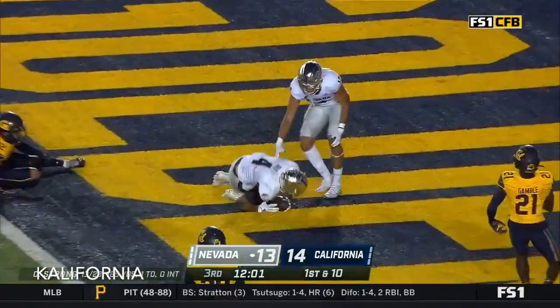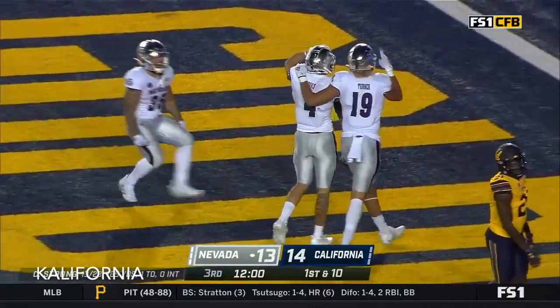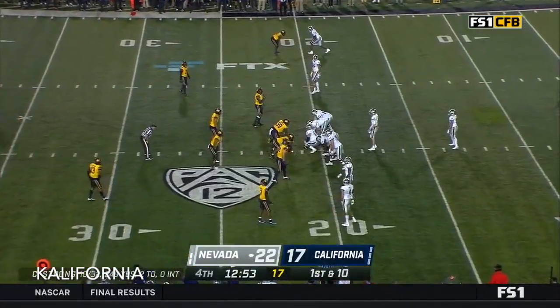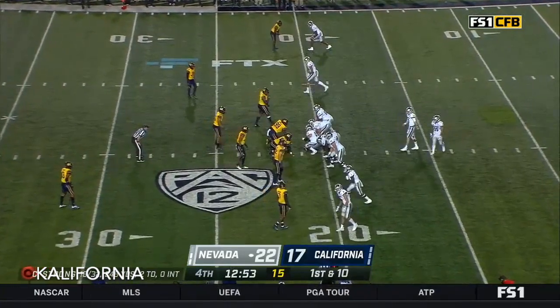And a crossing pattern — Elijah Cooks has his first touchdown of the year. Up by five, fourth quarter on the road in Berkeley.